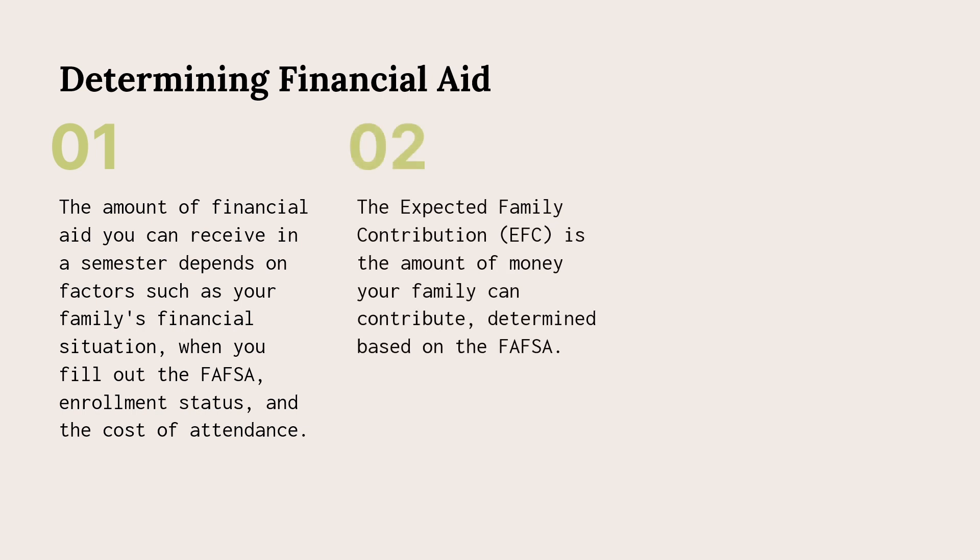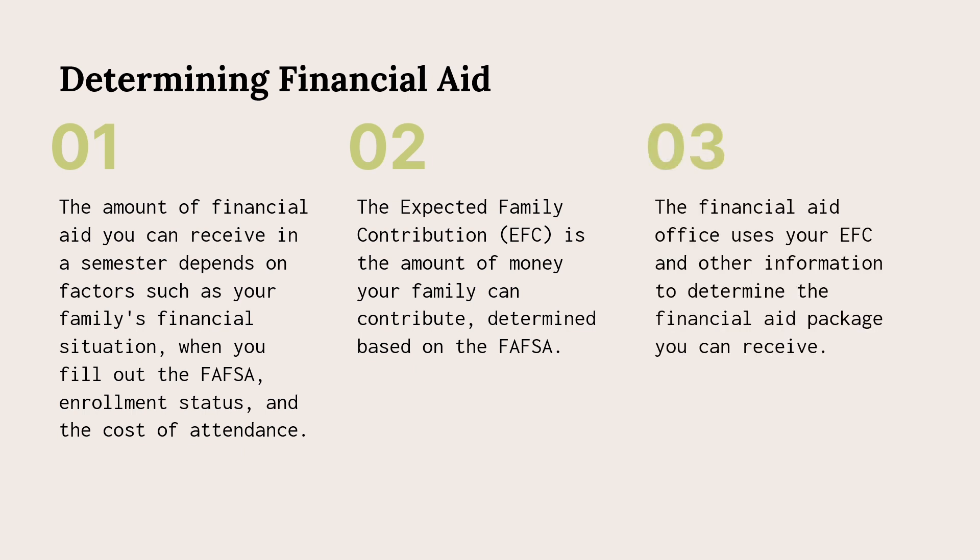The amount of money your family can contribute, according to the federal government's calculations, is called the Expected Family Contribution, or EFC, and is determined based on the FAFSA.